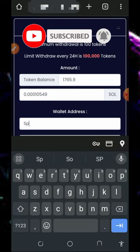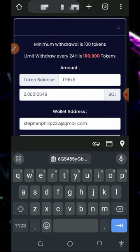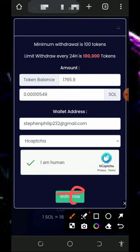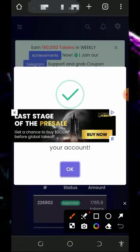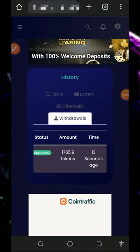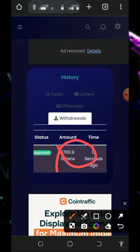Enter your FaucetPay email address, verify you are not a robot, then tap on the withdraw button to place your withdrawal. Once done, your tokens have been successfully sent to your FaucetPay account. You can then check your FaucetPay account to see the Solana tokens that have been sent. This is how this website works.